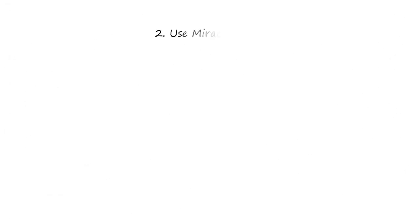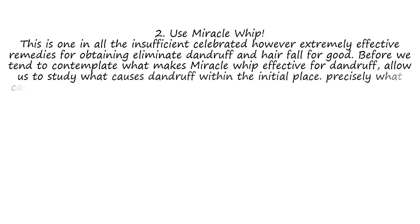2. Use Miracle Whip. This is one of the lesser known but highly effective remedies for getting rid of dandruff and hair fall for good. Before we consider what makes Miracle Whip effective for dandruff, let us look at what causes dandruff in the first place. Precisely what causes dandruff may be a mystery, but the most common cause is a fungal condition.